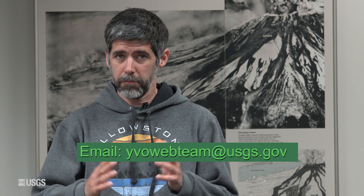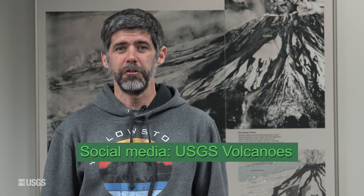That does it for the May 1st, 2024 Yellowstone Volcano Observatory monthly update. Please remember to hit like and subscribe. And if you have any questions at all, either leave us a comment or write us an email. Our address is yvowebteam — all one word — at usgs.gov. We'll be back next month from Yellowstone National Park. Until then, stay safe and stay healthy.